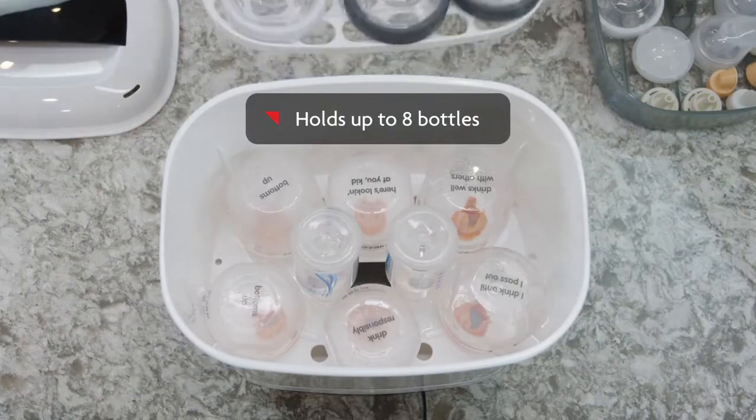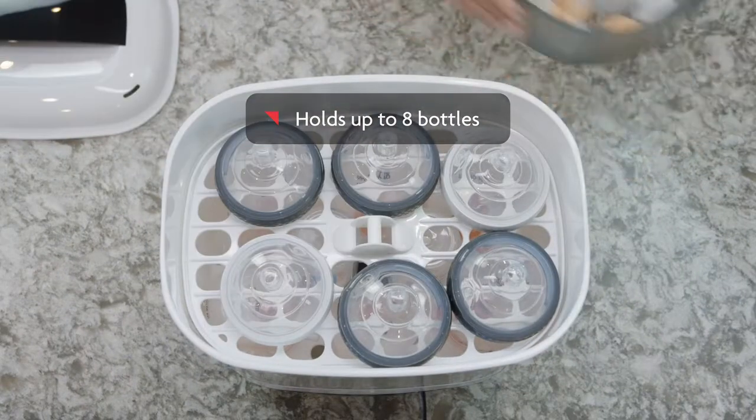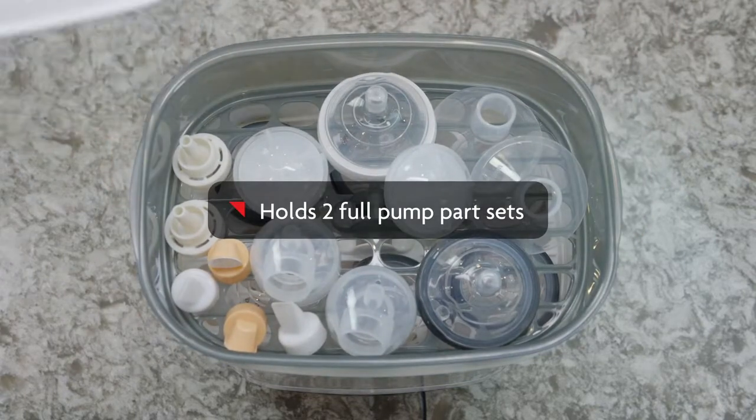The sterilizer holds up to eight bottles, the highest capacity of any sterilizer. It has a unique tray that holds two full pump part sets.